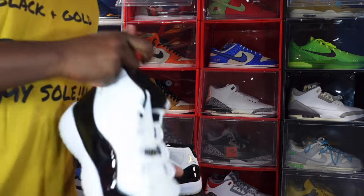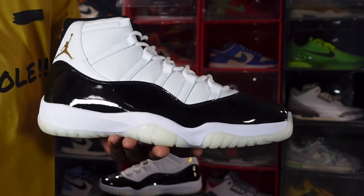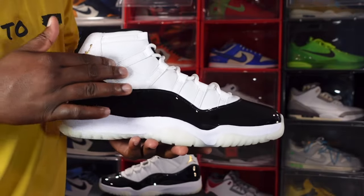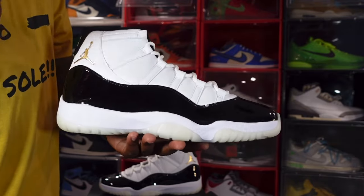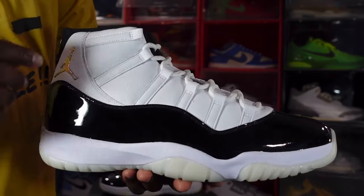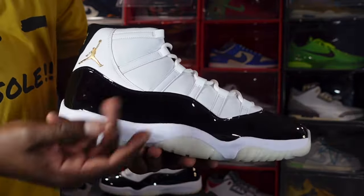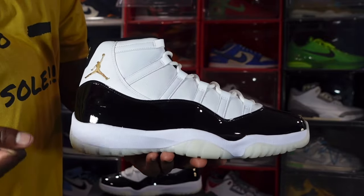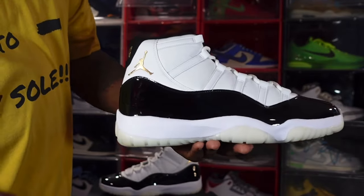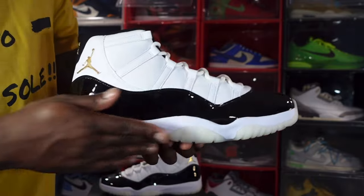This is my 2020 pair if I've worn them a time or two. Let's talk about this Gratitude 11 - it's on an all-white base. I'm not sure what the original DMP pair had up here, but I believe it was a mesh material. This year on the Gratitude we have an all-leather upper - some nice tumble leather. Let me give you guys a closer look so you can see how tumbled that leather is. You also have a high-cut black patent leather panel, and an embossed metallic gold Jumpman on the lateral heel.